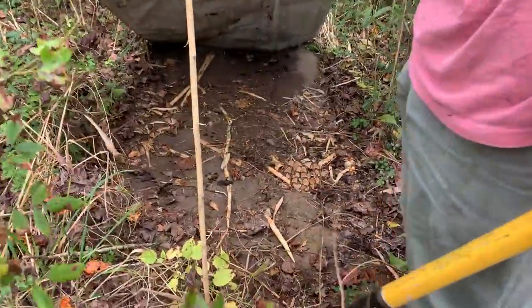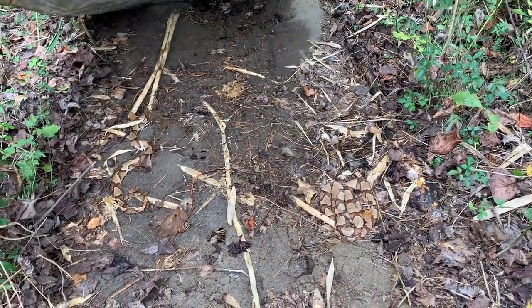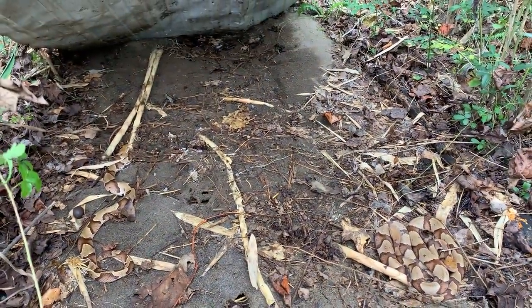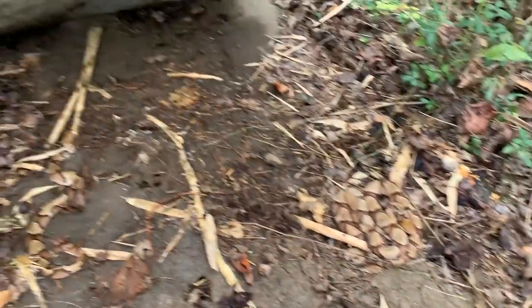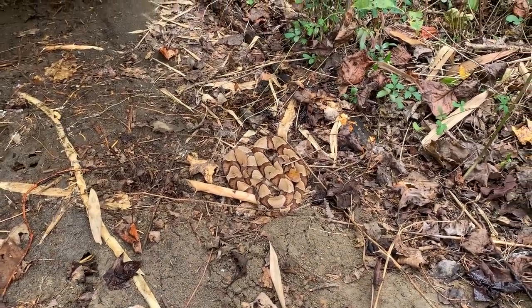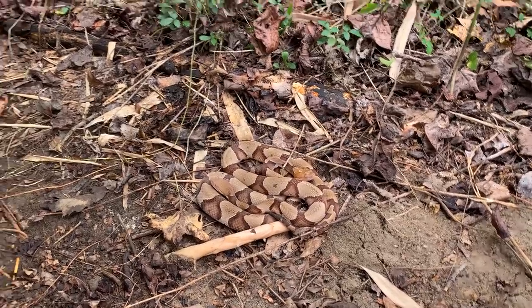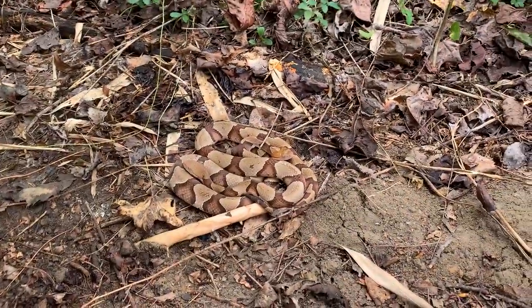Another copperhead triple! Three copperheads under this piece of tin, right after that first copperhead we just flipped a minute ago. Our second copperhead triple of the day — crazy. Apparently this is pretty typical for this area, tons of copperheads. These guys have been pretty chill, so we're just gonna leave them right here how we found them. Copperhead triple flip.